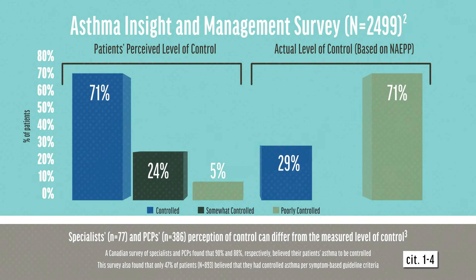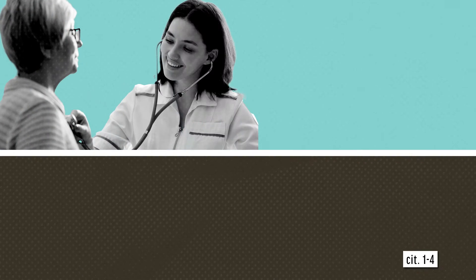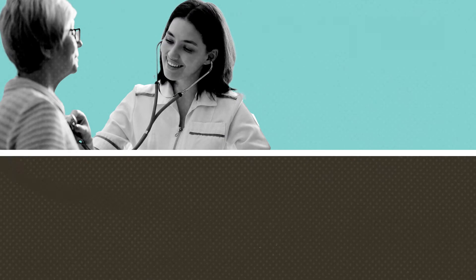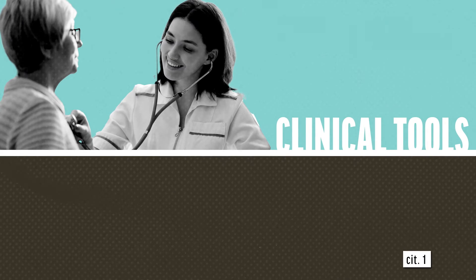Many studies describe this discordance between patients and healthcare practitioners, or HCPs, with regard to the perception, assessment, and acceptance of the patient's level of asthma control. For this reason, it's generally helpful to use clinical tools to objectively assess each patient's asthma control.